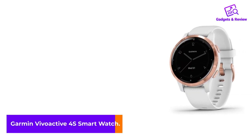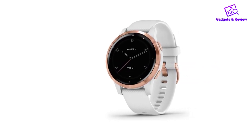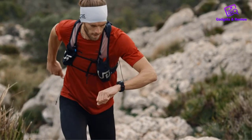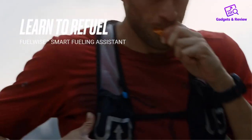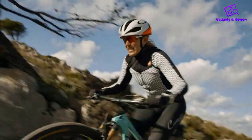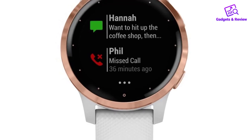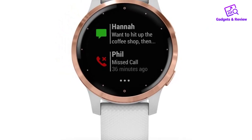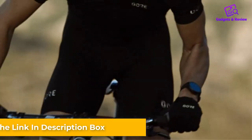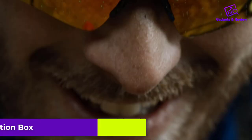Number 2: Garmin Vivo Active 4S Smartwatch. As with the Apple Watch Series 7, you can download playlists and podcasts directly onto the Garmin Vivo Active 4S to stay entertained during workouts. Although you don't have to bring your phone along, you'll need an active Spotify, Deezer, or Amazon Music account to enjoy this feature. This watch offers nearly 4GB of storage space, which isn't quite as much as some of its competitors. Still, you can store up to 500 songs for hours of phone-free listening, compared to the 50-song maximum on the Series 7.